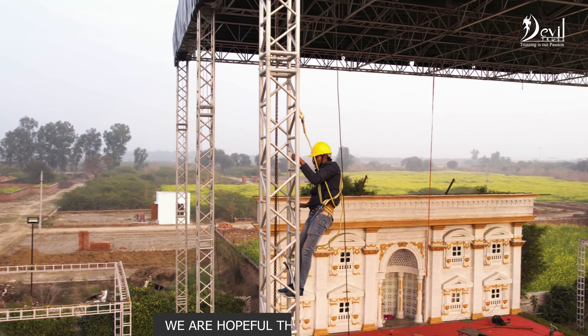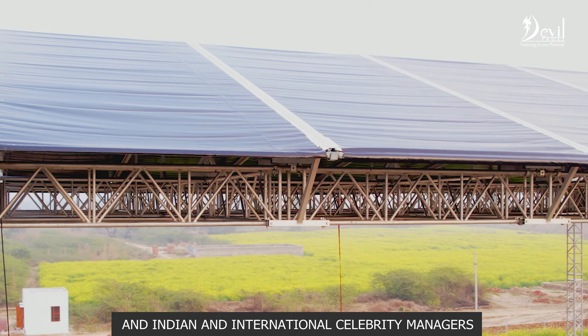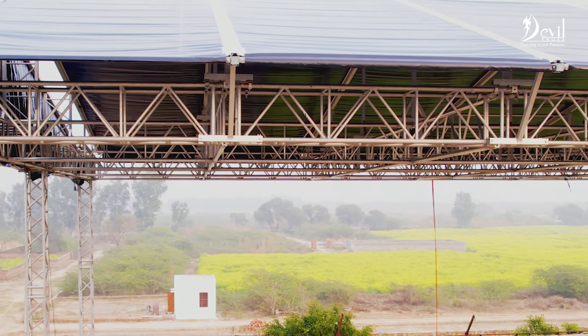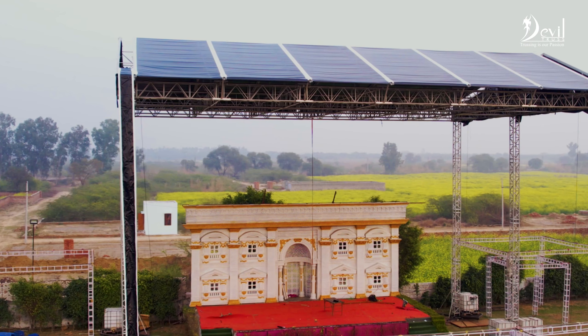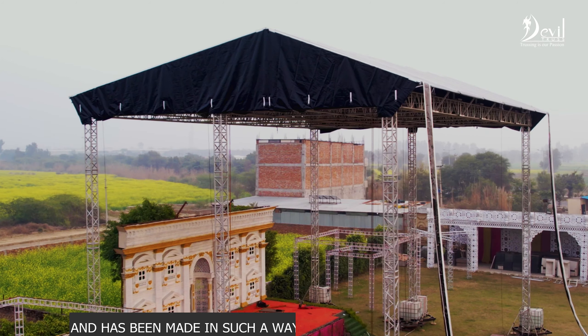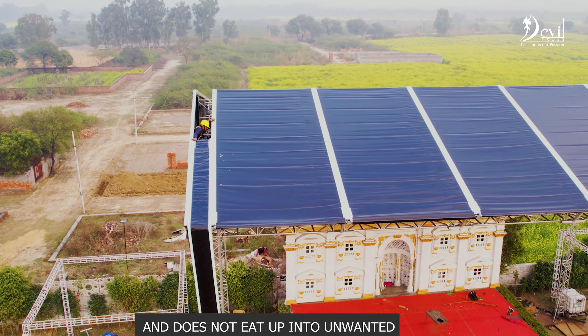We are hopeful that event managers and Indian and international celebrity managers will find this roof truss meets their specifications and will use it for all their events henceforth. This is truly a fabulous structure, made in such a way that it is easy to transport and does not take up unwanted space.